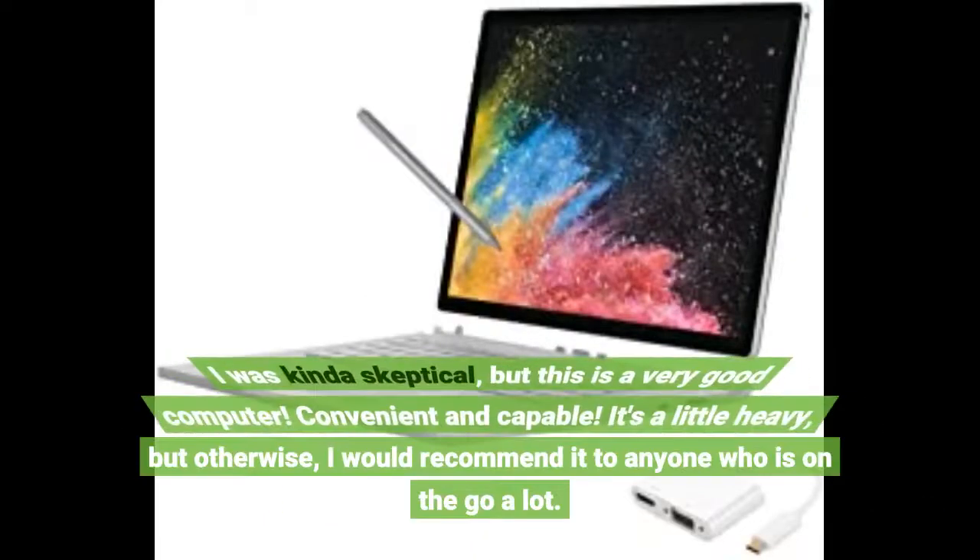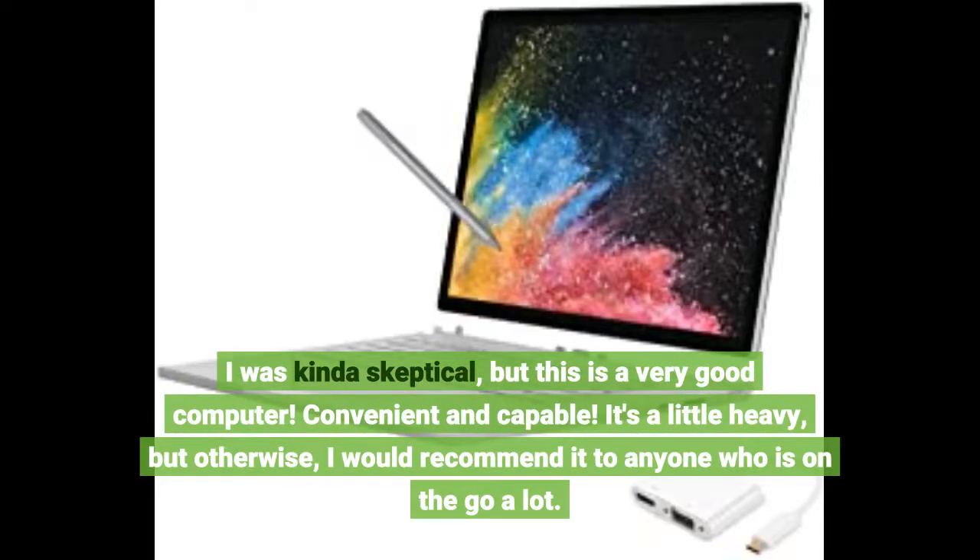I was kinda skeptical, but this is a very good computer. Convenient and capable. It's a little heavy, but otherwise I would recommend it to anyone looking for a capable machine.